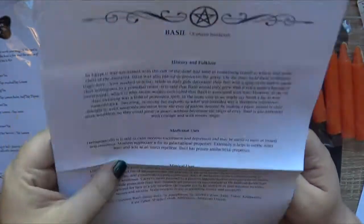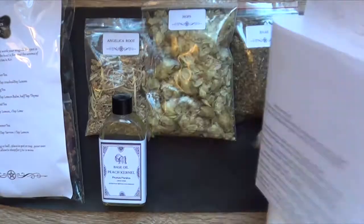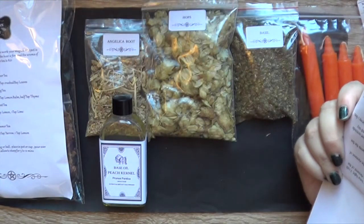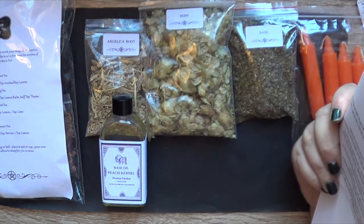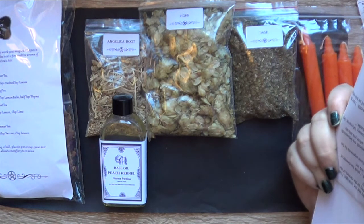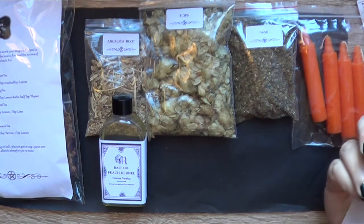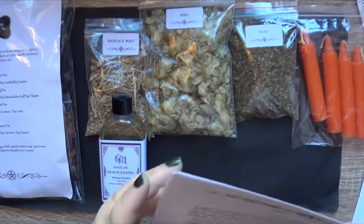Basil — I'm not even going to bother to read because we've done basil so many times. General cleansing herb, removing negative spirits and negativity and all that kind of stuff. It's also used for anxiety and insomnia. All of the stuff we've got this month seems to be helping to reduce anxiety and insomnia, which is a good one because in this month's astrology over on my Patreon we've been looking at the effects of a Uranus retrograde — basically feelings of doom and gloom. So I suspect some of these will come in handy.